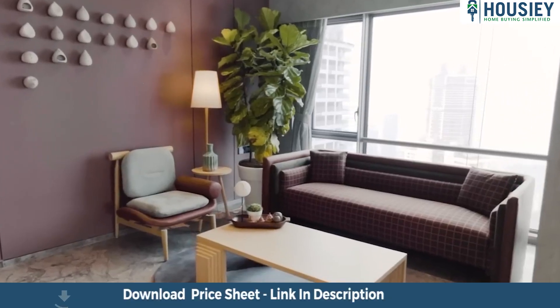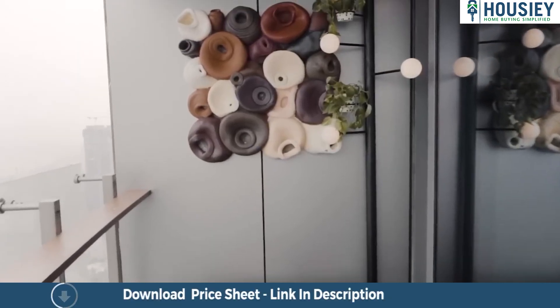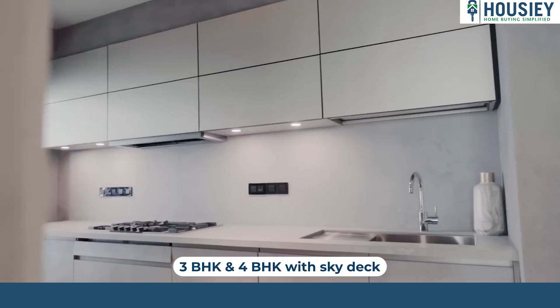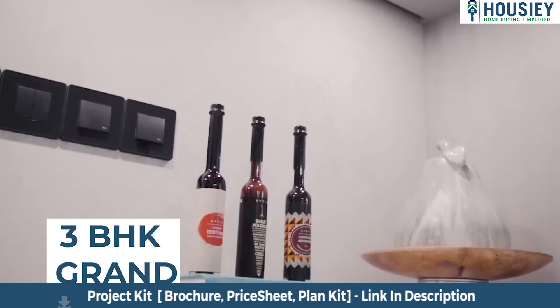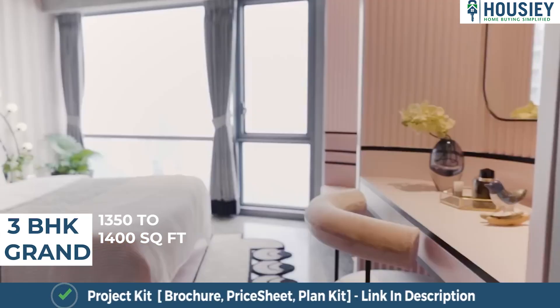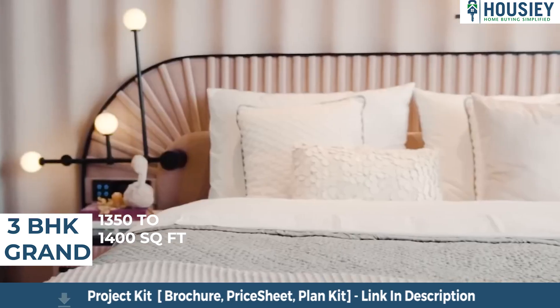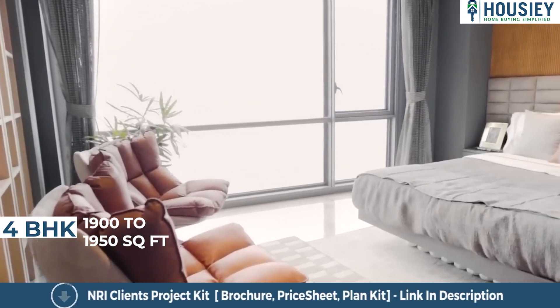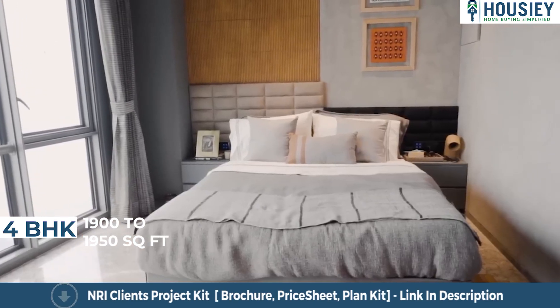Now coming to the carpet area — the project will be having 3 BHK and 4 BHK premium residences with sky deck. 3 BHK grand carpet area ranges from 1,350 to 1,400 square feet, and 4 BHK from 1,900 to 1,950 square feet usable carpet area.